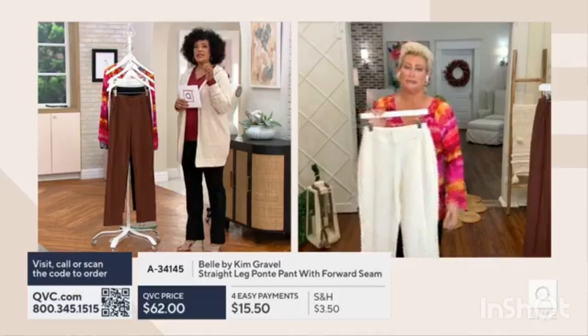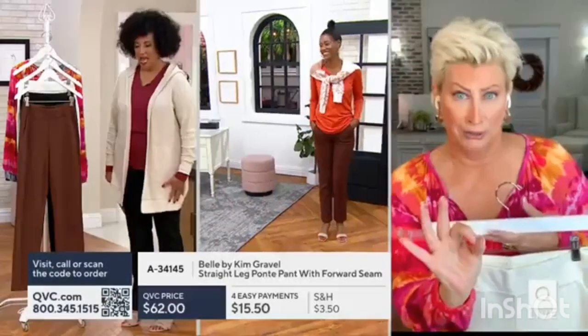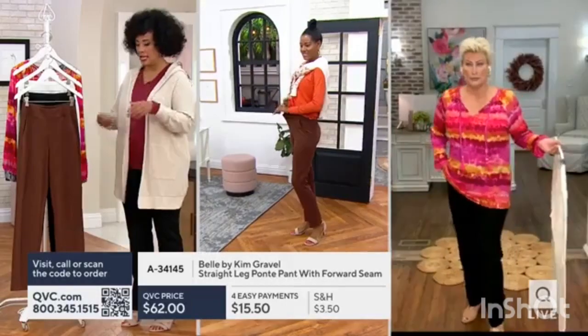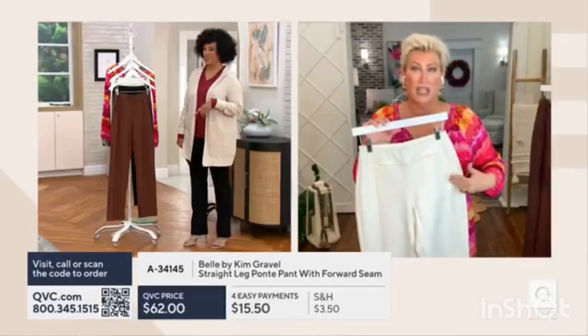It feels right now. I'm channeling my inner Katya. They work, they are so, so good. Katya — who remembers — 5'10" and her numeric size is zero. I have two or three pairs of dress pants. These are it. These are good.